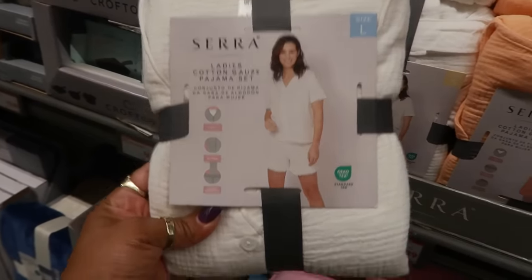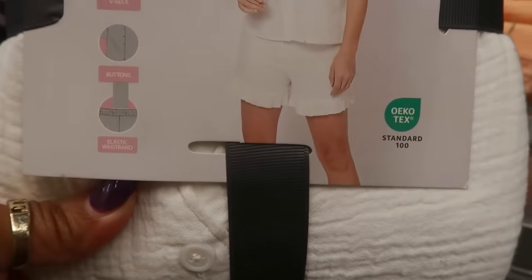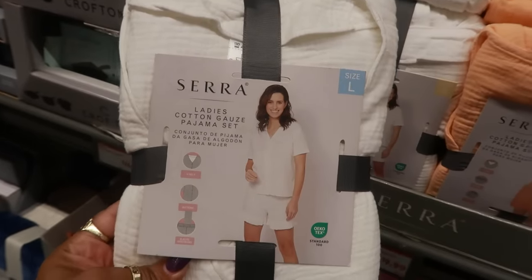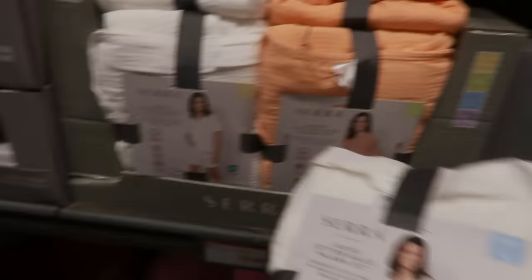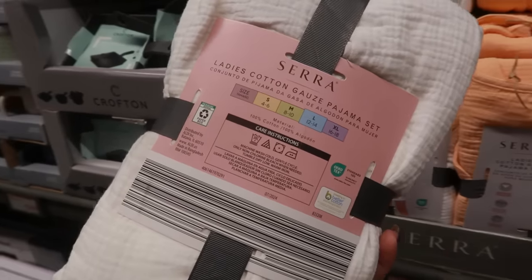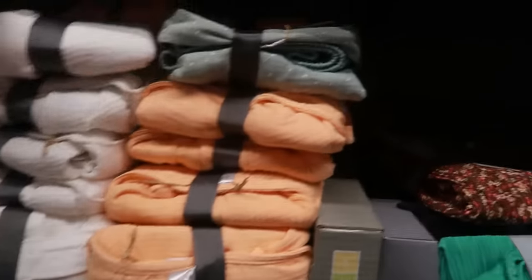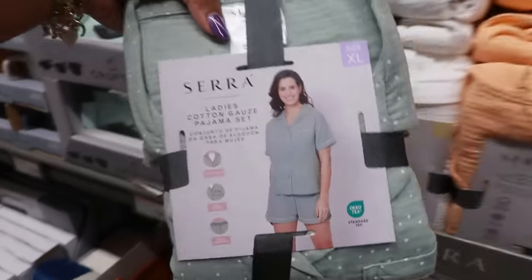The ladies gauze pajamas set — super cute — they got the ruffles at the bottom of the leg, it's a v-neck, it buttons down the front, and an elastic waistband. They go up to an extra large, which says 16 to 18. So there's white, this peach color, and this one with the polka dots.